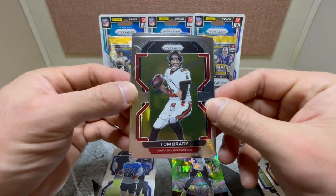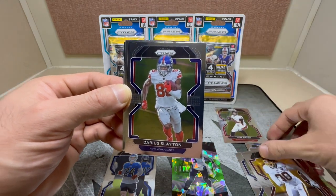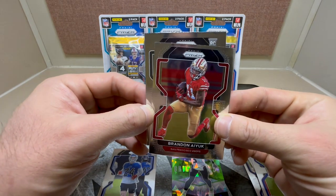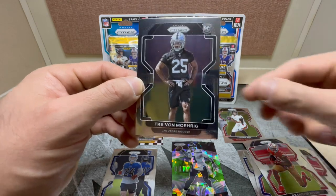Hey, there we go — we got Tom Brady! There you go — Darius Slayton, Brandon Ayuk, and a rookie for the Raiders, Treyvon Morick.